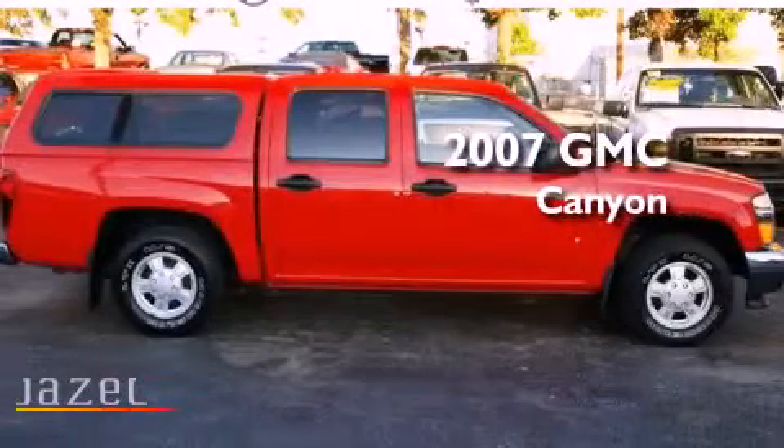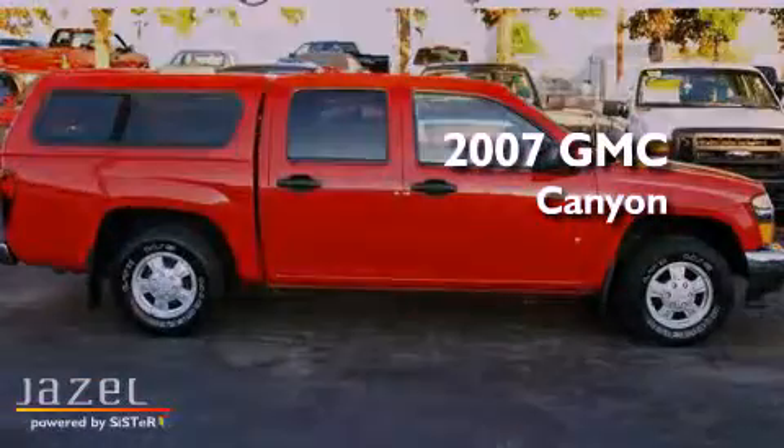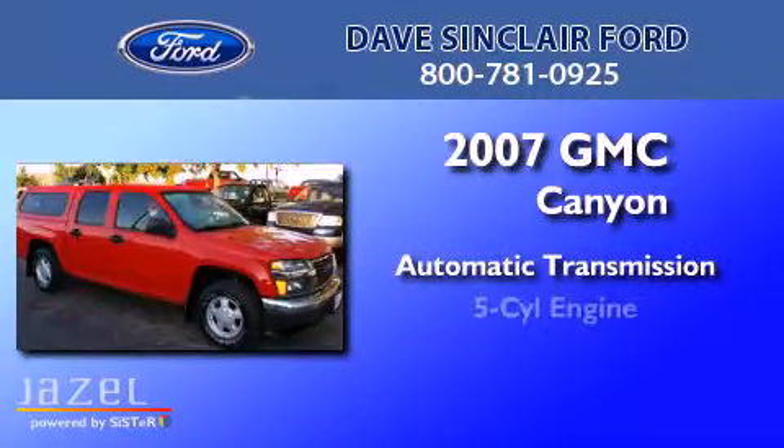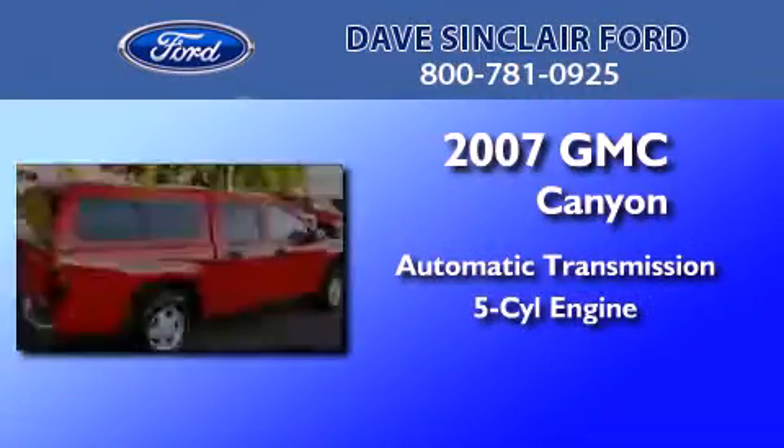This is a 2007 GMC Canyon. This truck has an automatic transmission and an inline 5-cylinder engine.